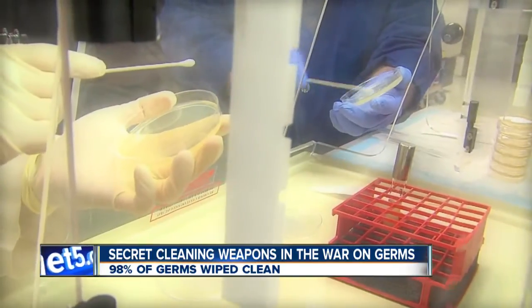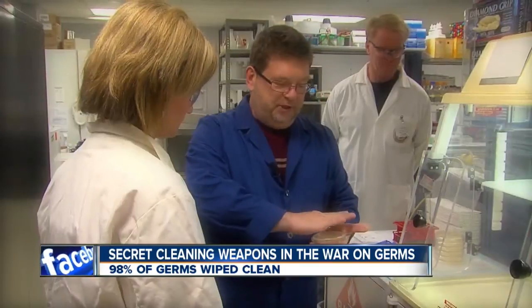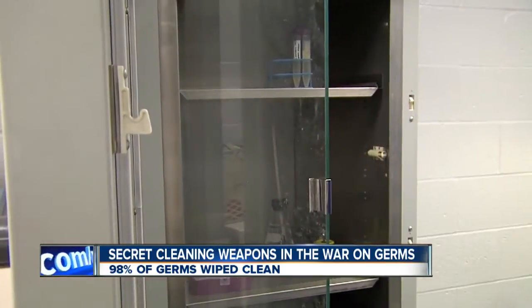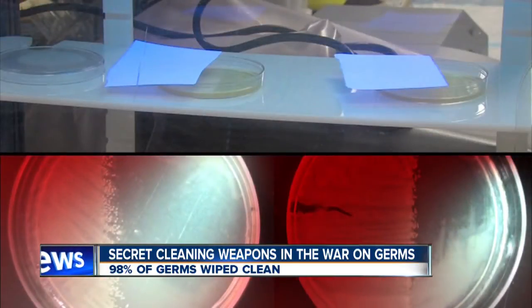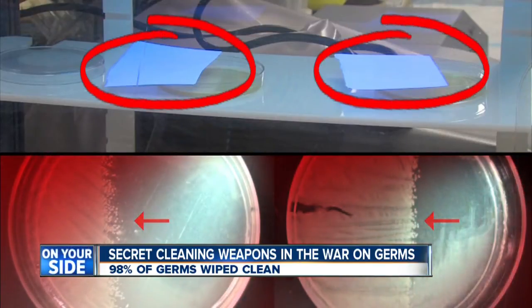If they get the right exposure time, you're going to get killing. In this experiment, we exposed E. coli to 30 seconds of UV light. We covered half of the dish, then put the dishes in an incubator. When we checked back 24 hours later, the E. coli that was exposed to the UV light on the right is now gone. You only see it on the left where the piece of paper was placed to block the light — and that was after just 30 seconds.